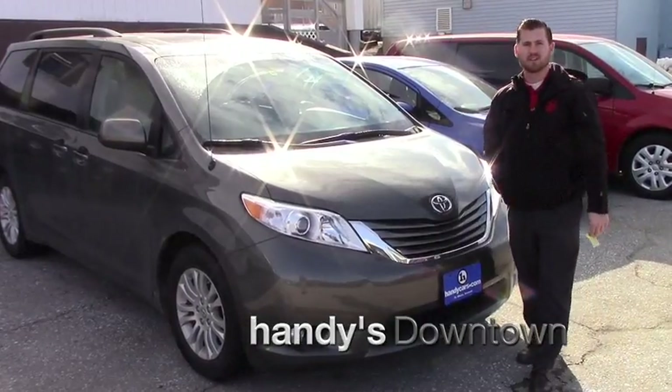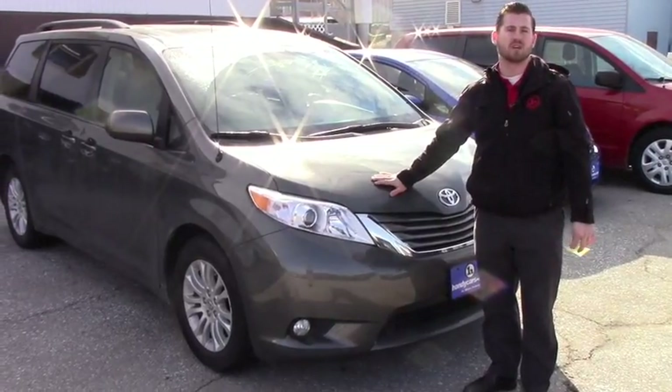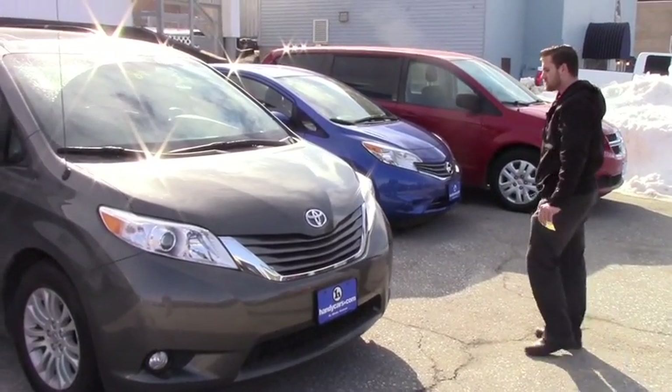Good afternoon Stephanie, this is Terence here at Handys and I want to thank you guys for inquiring about this 2012 CNX LE. I'm just going to go over a few options and hopefully it's everything you expect it to be.